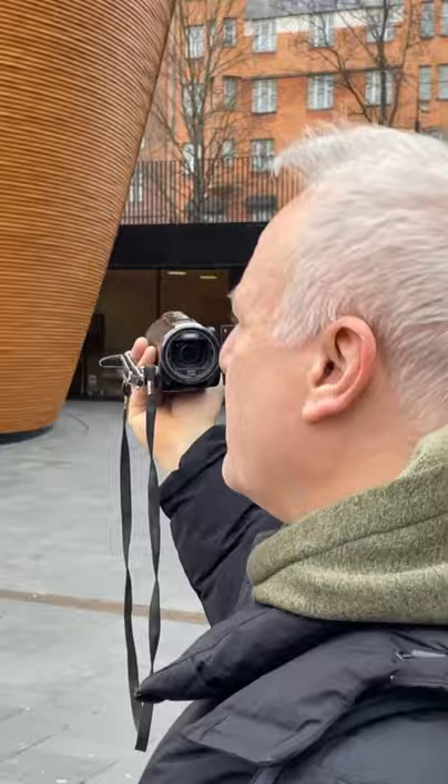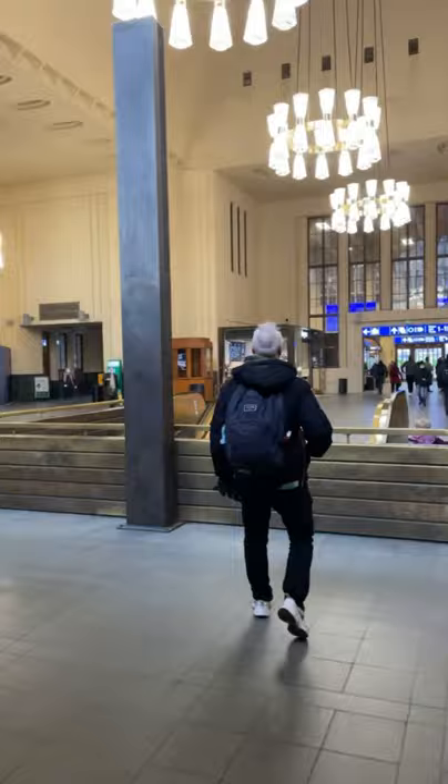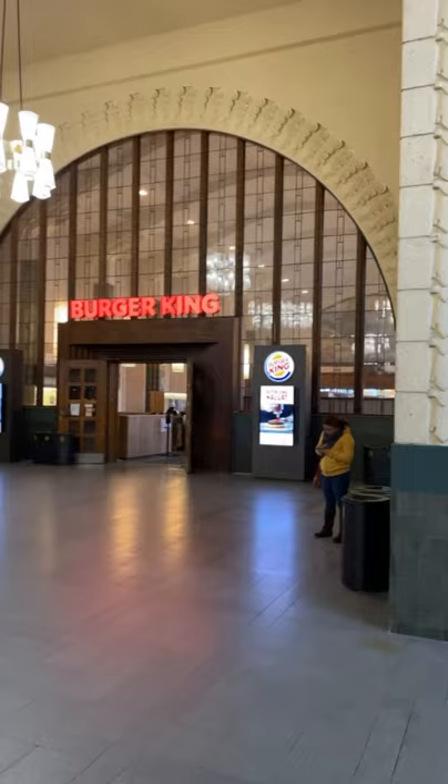Everyone told us that the central station is so beautiful. We're going to go inside — I think we've been there before and we weren't that impressed. Oh, that's an enormous Burger King.